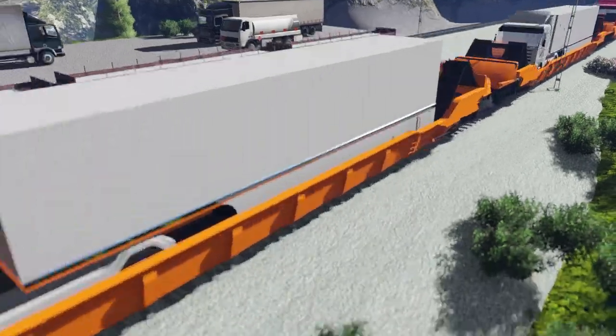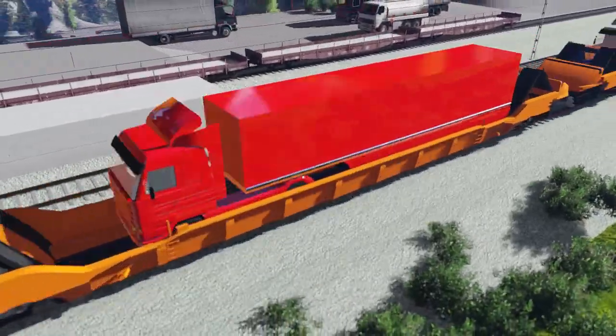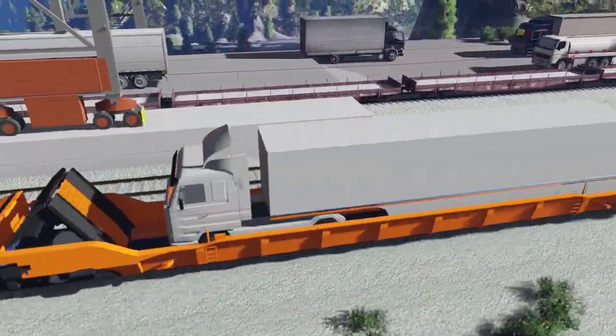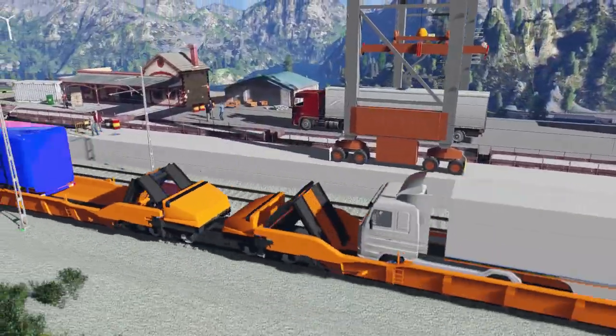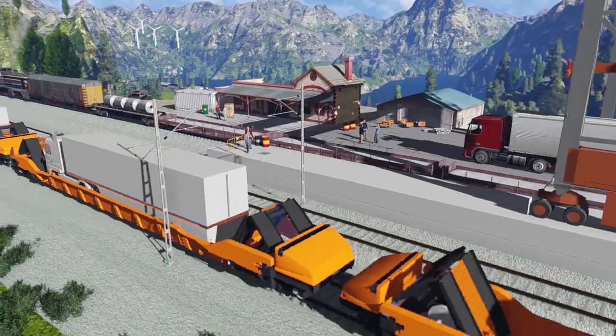The FlexiWagon outperforms all other land transport systems when it comes to the combination of flexibility, economy, time saving and environmental friendliness.